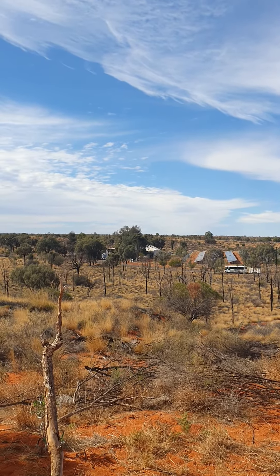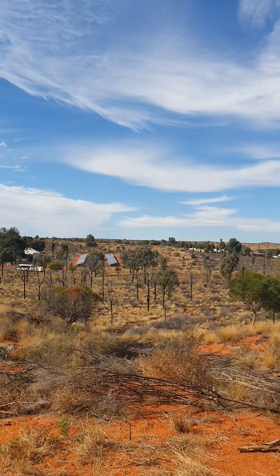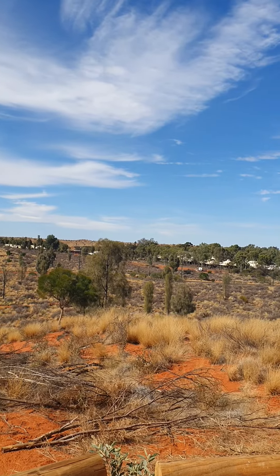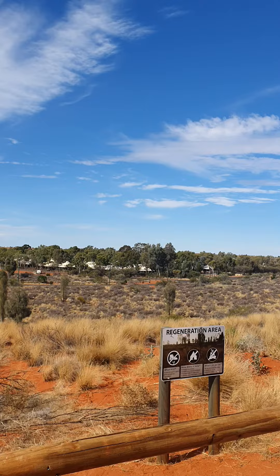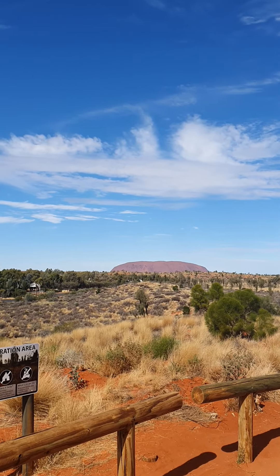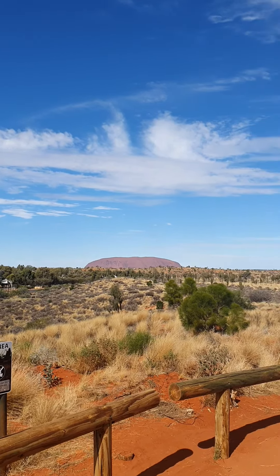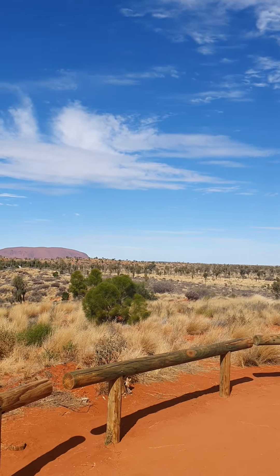Well, here we are — we've arrived at Yolara, which is a resort town near Uluru. Beautiful clear sunny day, few light high clouds, and there's the rock itself. In this video it looks a lot further away than it actually is. Very impressive, actually — very pink on the way in, and now it's looking a bit purple.